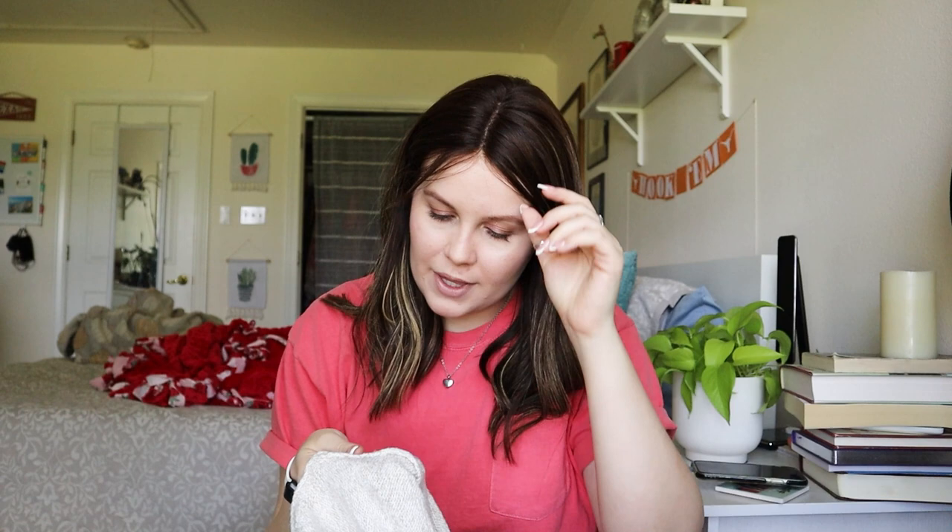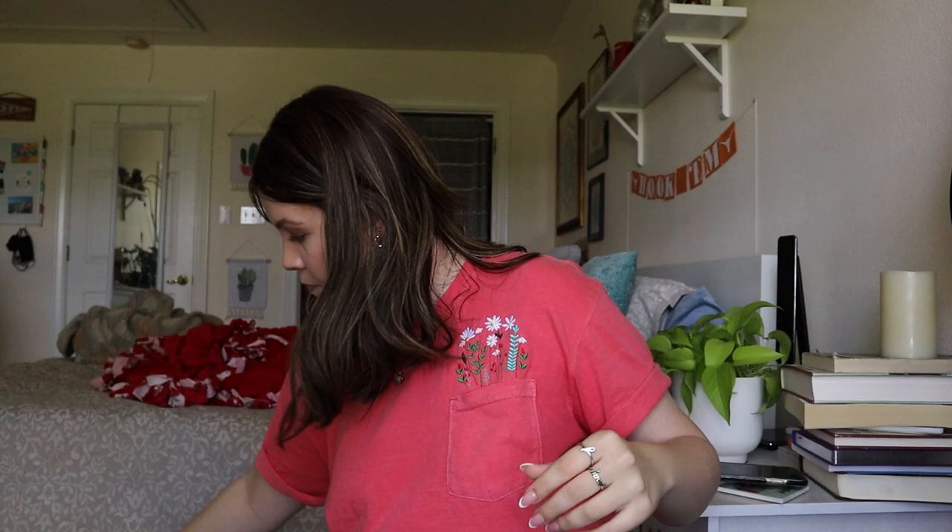It's a cotton blend — 57% cotton, the rest acrylic, polyester, nylon, and spandex. Super soft. I'm really happy with this one. I wouldn't list it as new with tags, but it does still have the little tag barcode on it.